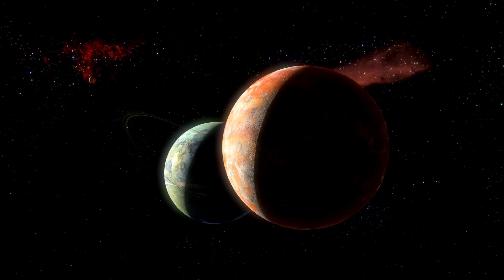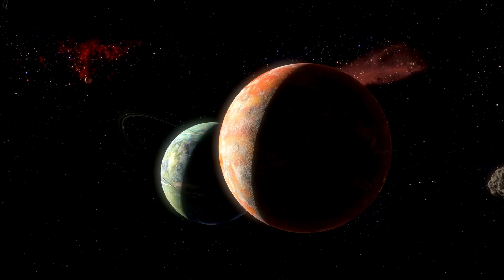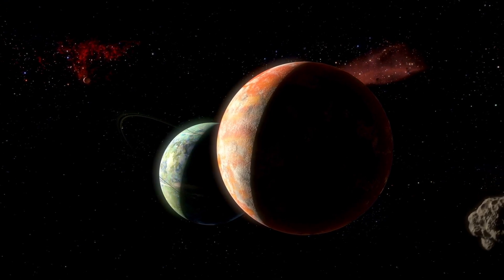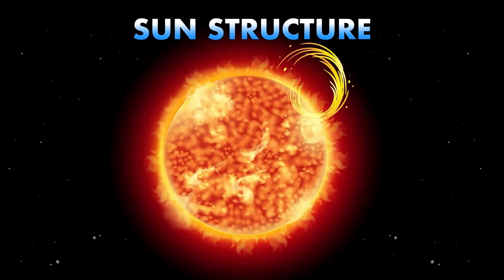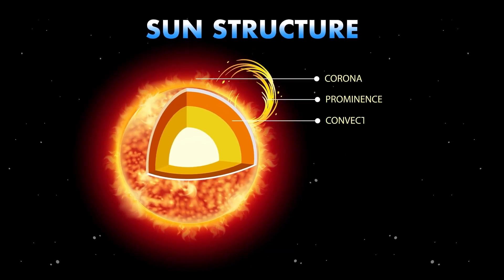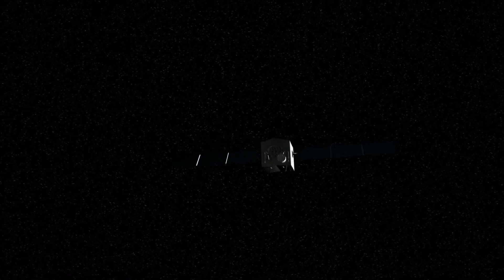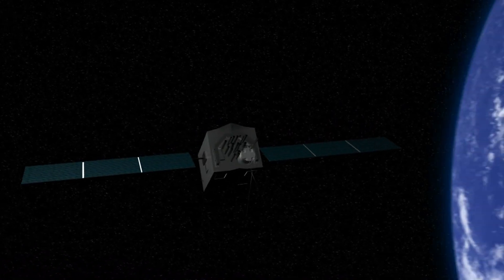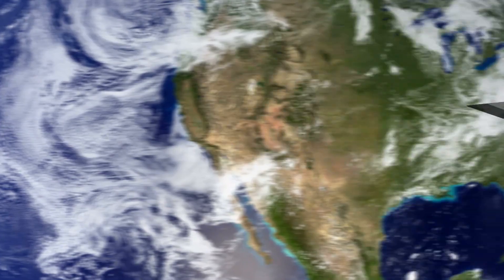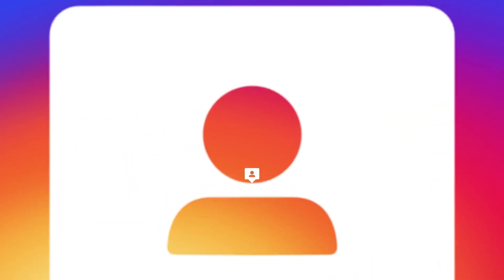Once considered the farthest planet in our solar system, Pluto's status was downgraded to that of a dwarf planet in 2006 by the IAU. This change occurred because Pluto did not meet all three criteria required to be classified as a full-size planet: a planet must orbit the sun, have enough mass to achieve hydrostatic equilibrium — a nearly round shape — and clear its orbit of other debris. Dwarf planets share some characteristics with planets but fail to meet all the qualifications.